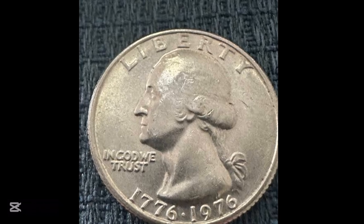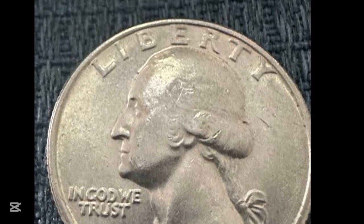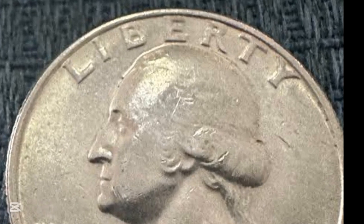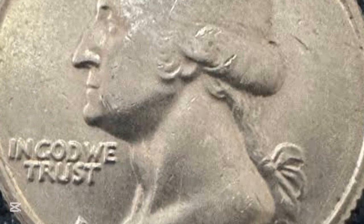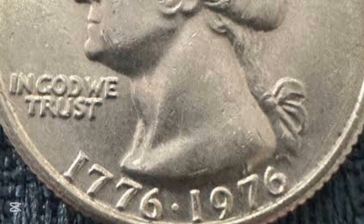Keep in mind that this particular coin is something you can find in your pocket change. Given that this one was graded so highly that it sold for $104, it's possible that the condition has changed, which is a significant factor.